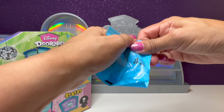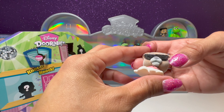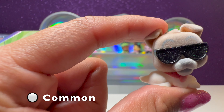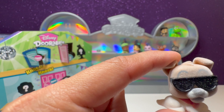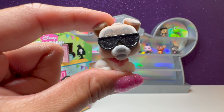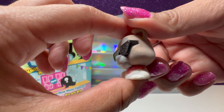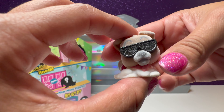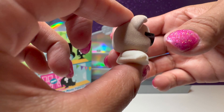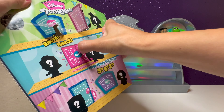Number 42 — we have a dog from Oliver and Company. I haven't watched this movie in years. This is Dodger from Oliver and Company, and it's flocked. He's wearing super cool sunglasses. How cute. We'll put him next to Tiana.